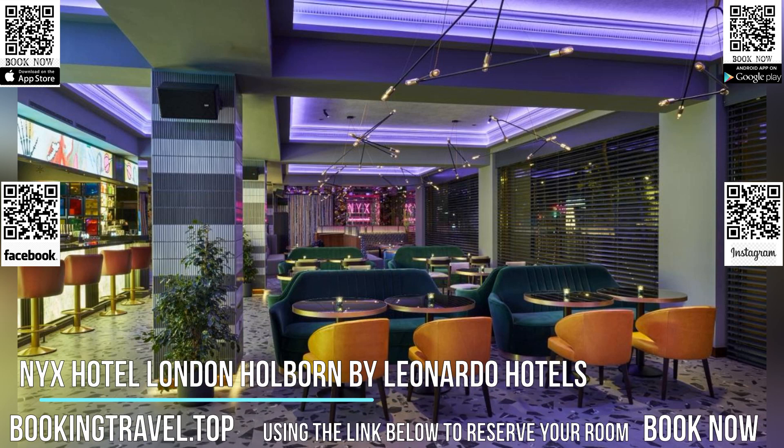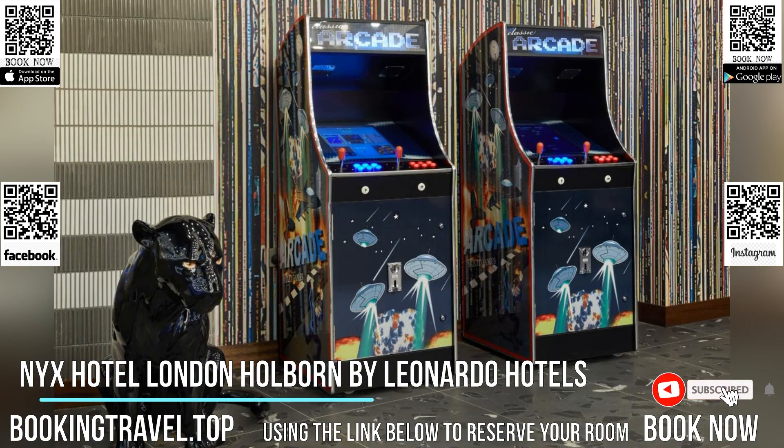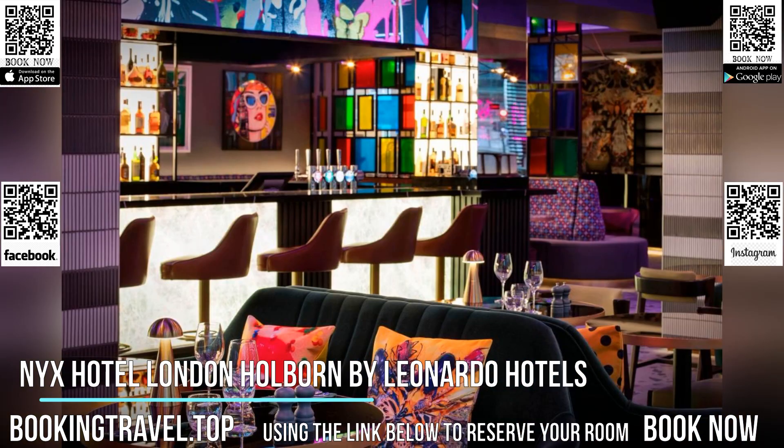NYX Hotel London Holborn by Leonardo Hotels features luxurious rooms, free Wi-Fi and a relaxing spa and health club. Just 5 minutes walk from the British Museum, in the prestigious Bloomsbury District of London, NYX Hotel London Holborn by Leonardo Hotels is a 15-minute walk away from King's Cross Station.